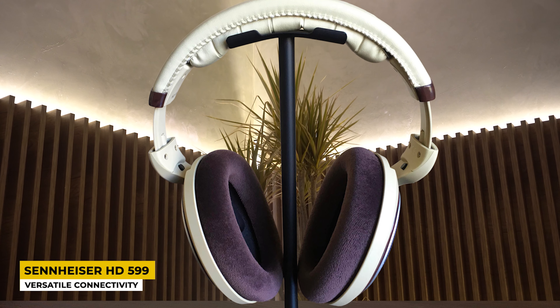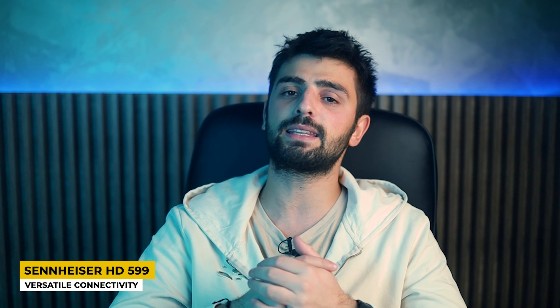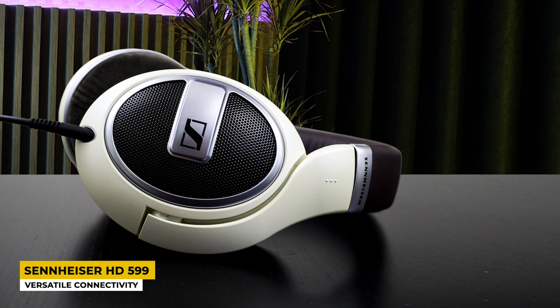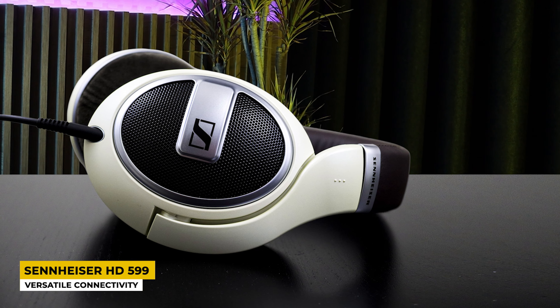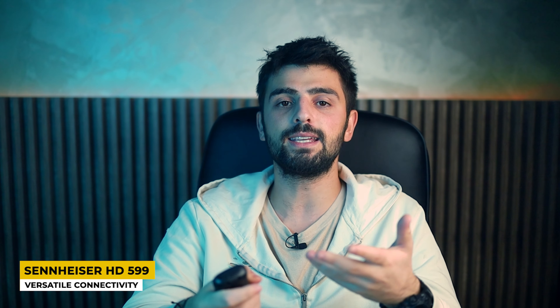These Sennheiser headphones include wired connectivity and can be connected with every audio device such as phones, computers, tablets, laptops, and any device that accepts the cable. They feature versatile connectivity that comes with two cables — one for a home entertainment system and a shorter one for personal devices. I would recommend these amazing headphones to people that like the flexibility of the connection, since they truly have versatile connectivity.